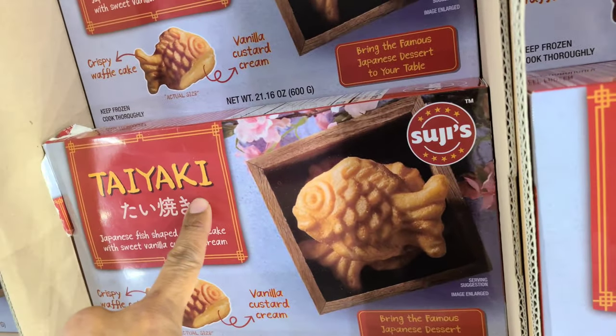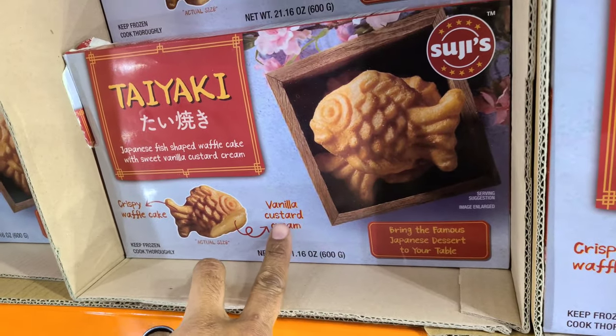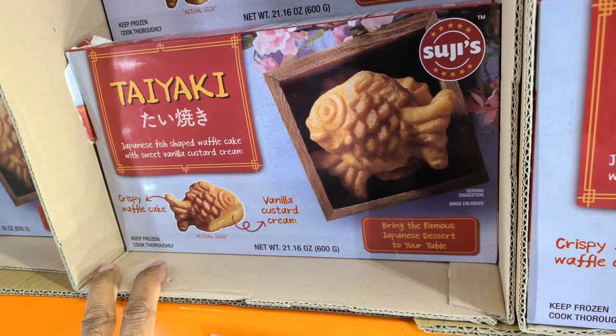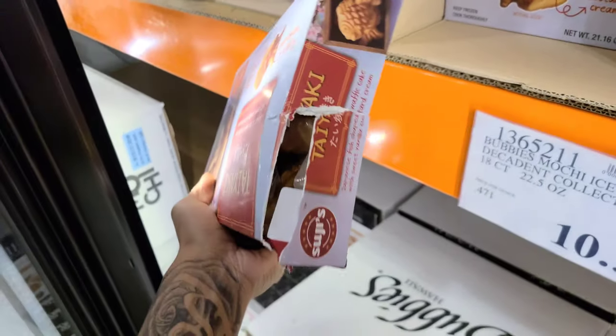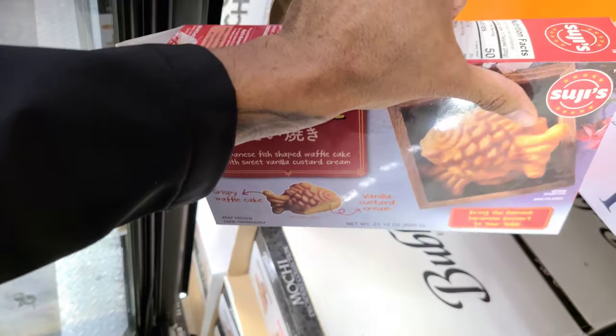This is Taiyaki at $10.49. It's a famous Japanese dessert — it has vanilla custard cream in it, but it's surrounded by a crispy waffle cake. This sounds delicious. How many do you get in here for $10? It doesn't say how many you get — that's the part I'm not happy about.